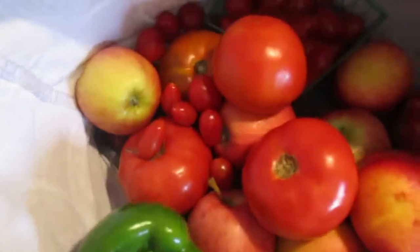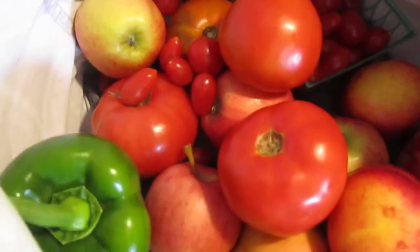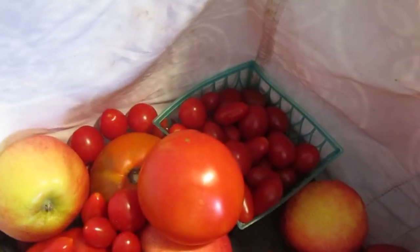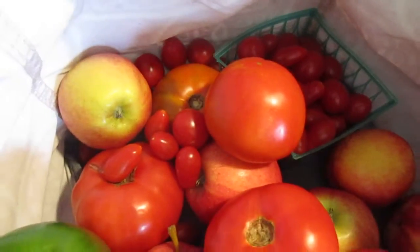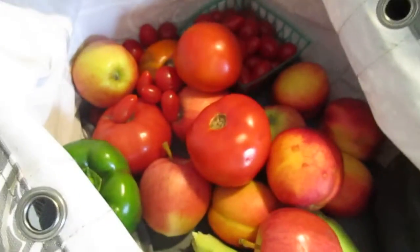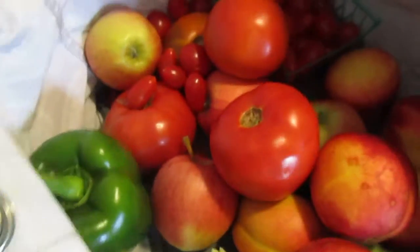We got some tomatoes in here, large and small ones. We got four large ones and a bunch of small ones. I'm going to put those back in this little container. I did put a tomato in the donation box.